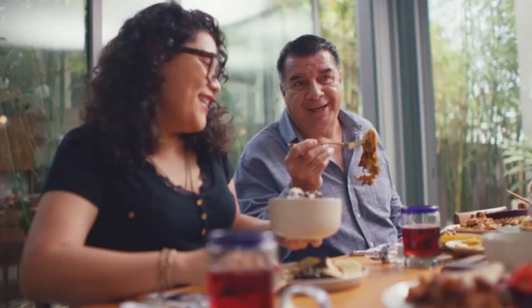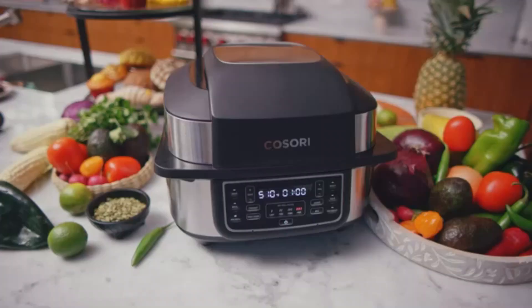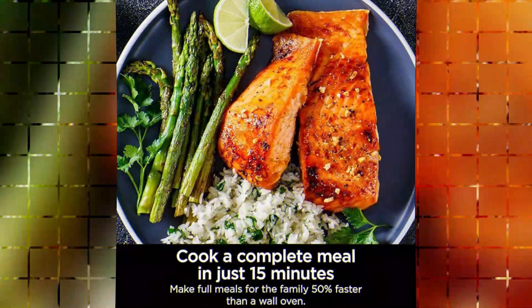Whether you want to prepare rice, soup, stews, or steamed vegetables, this feature takes the guesswork out of cooking by automatically adjusting the time and temperature settings. This ensures consistent results every time.